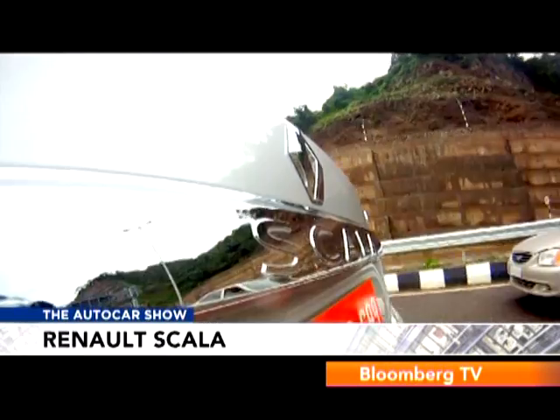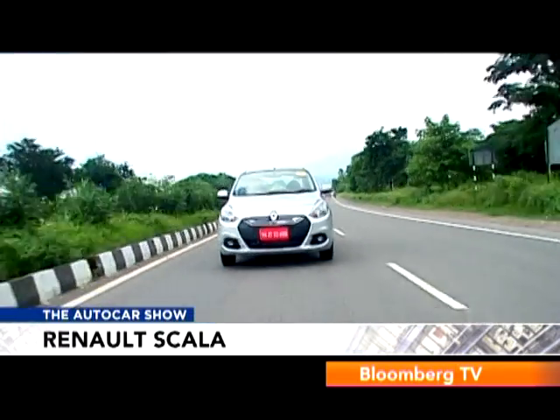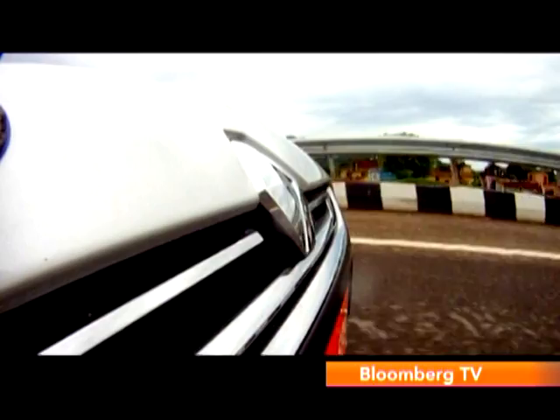A lot of people were wondering what the name Scala means. We got the answer directly from the top: Scala is a famous opera house in Milano, Italy — a neighbouring country to France. It also represents what Europe can bring in terms of DNA and the fusion between an old, innovative company delivering with truly Indian values.